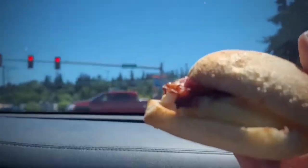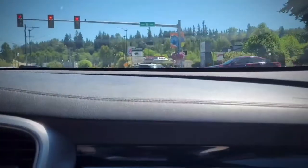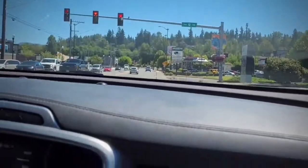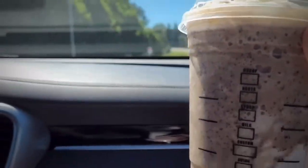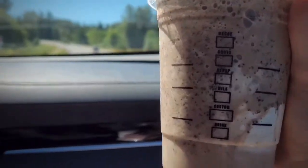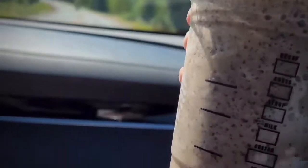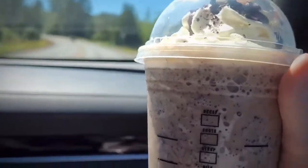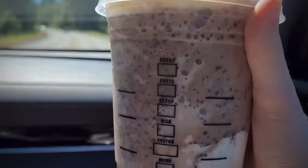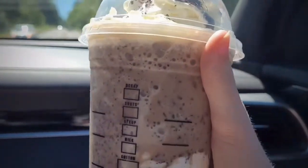Today I got a turkey bacon gouda sandwich — hopefully it tastes good, though it was burning my hands so I had to put it back down. I also got this drink, which is what I get all the time: the mocha frappuccino but substituted with white mocha. It's part of their summer menu, but obviously not the white mocha part — I just like adding that because it tastes better. It's definitely really good and my favorite Starbucks drink ever.